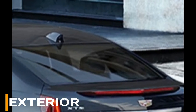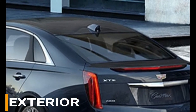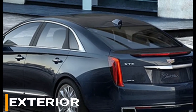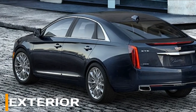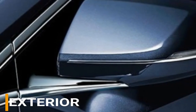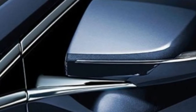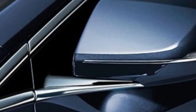The Platinum, at an MSRP of $64,895, includes a chrome-accented front grille, 20-inch polished aluminum wheels with chrome inserts, and a sunroof. The V-Sport Premium highlights 20-inch aluminum wheels with premium paint alongside bi-beam headlights and adaptive forward lighting, starting at an MSRP of $64,095. The top trim level, the V-Sport Platinum, includes an ultra-view sunroof and a rear window power shade.